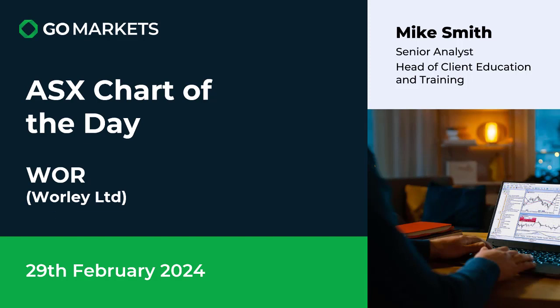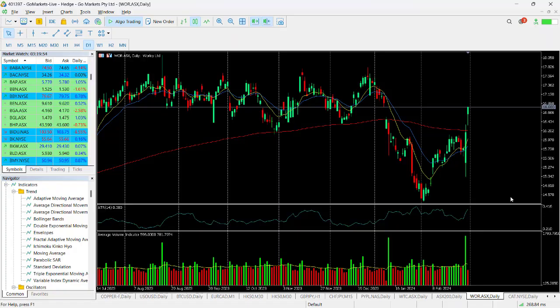Welcome to your ASX chart of the day. Today we're looking at Wally Limited in the materials sector on the 29th of February. Wally reported earnings yesterday, and you can see that the market has responded to that.